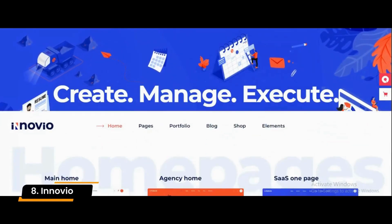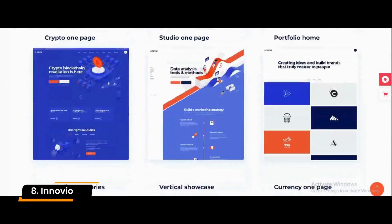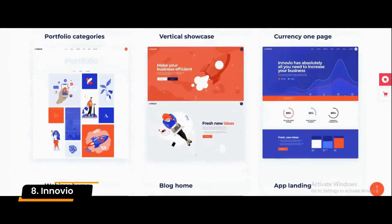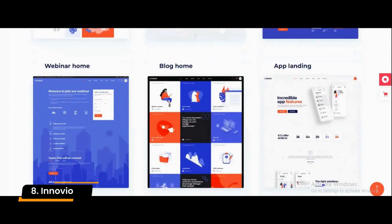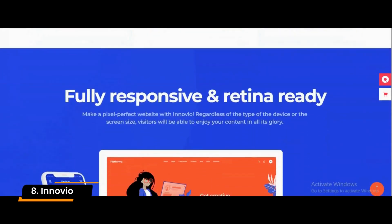Number 8: Inovio. Inovio is a multipurpose WordPress theme for SaaS landing pages, digital agencies, startups, SEO marketing, and websites. Furthermore, with its large selection of pages, you can customize the look and feel of your website to fit your taste.